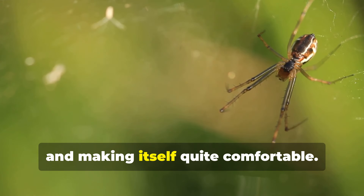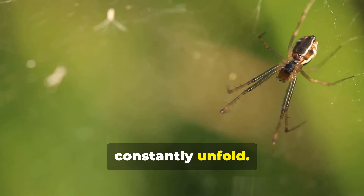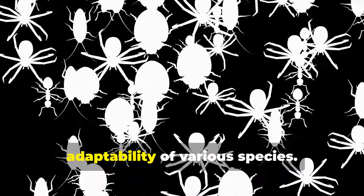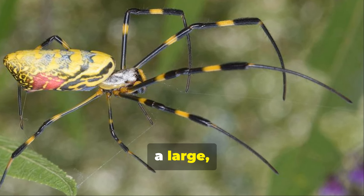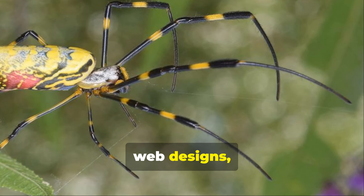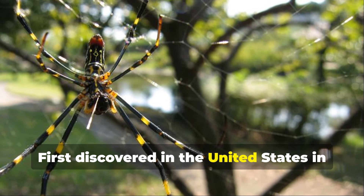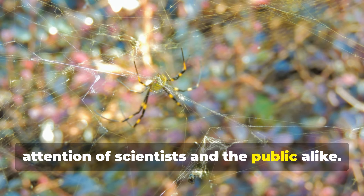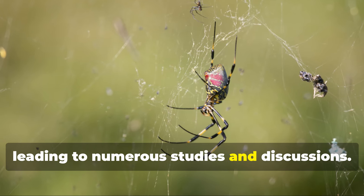This venomous spider is invading America and making itself quite comfortable. In the world of nature, stories of invasion and adaptation constantly unfold. These tales are often filled with unexpected twists and turns, showcasing the resilience and adaptability of various species. One such captivating story involves the Joro spider, a large, colorful arachnid originally from East Asia. First discovered in the United States in 2013, the Joro spider has quickly captured the attention of scientists and the public alike, sparking curiosity, concern, and numerous studies.